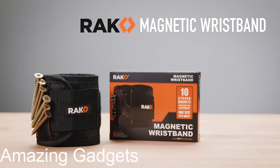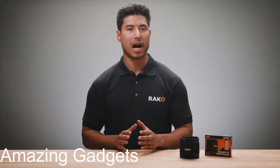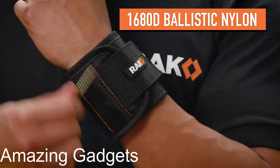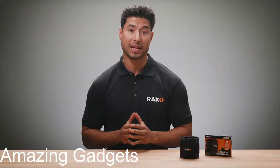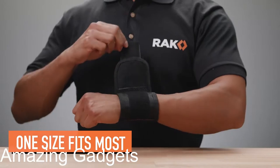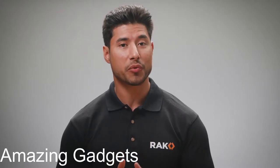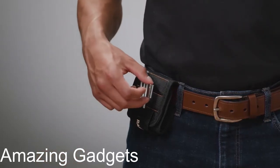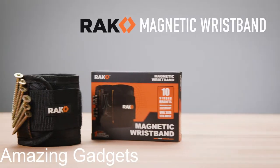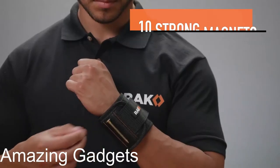Rack magnetic wristband — a men's and women's tool bracelet with 10 strong magnets to hold screws, nails, and drill bits. Each rack magnetic tool accessory contains 10 powerful magnets embedded in the wristband for holding screws, nails, bolts, washers, and drill bits with ease. This magnetic screw holder is great for home improvement, construction, carpentry, auto repair, and other DIY projects. Just strap it to the wrist, a belt, or hang it above the workbench. It features an adjustable strap with breathable mesh for comfortable wear, and an extra-tough outer layer made with 1680 ballistic nylon.